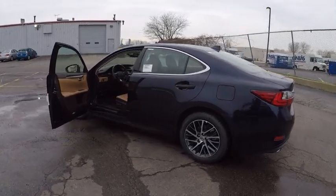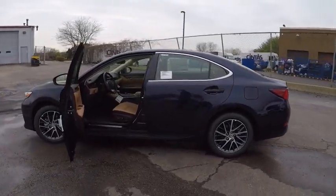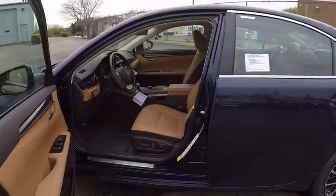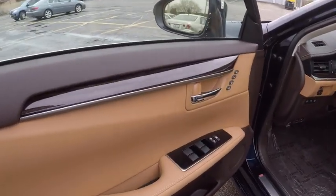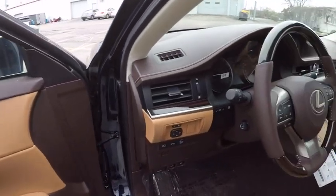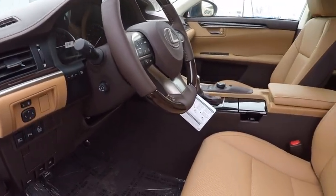Here are some of this vehicle's great options: stability control, traction control, power steering, child safety locks, trip computer, clock, power brakes, fog lights, cargo area light, rear floor mats. Come take a test drive today.